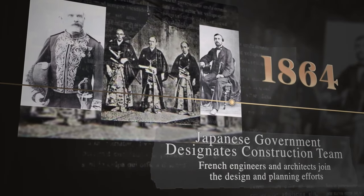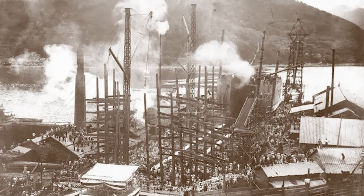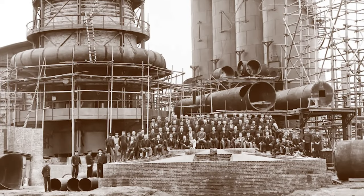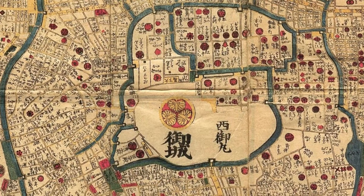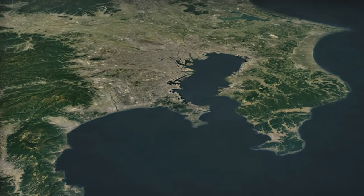Following the opening of Japan, a rapid modernization effort began within Japanese industries, including shipbuilding and repair. One of the first challenges was to find a location for a shipyard. Officials began to search for an area near the capital of Tokyo that would serve as the headquarters of their new domestic shipping enterprise.